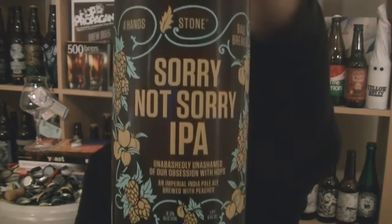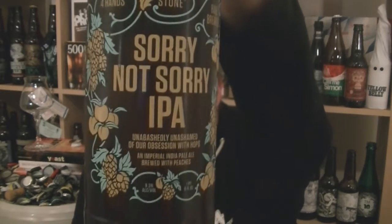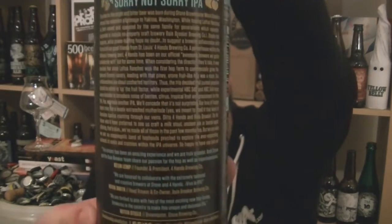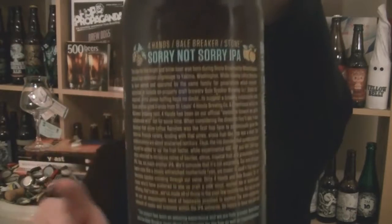This is the bottle of beer — Sorry Not Sorry IPA, a 9.3% ABV Imperial IPA brewed with peaches. There's a lot of waffle on the back; go on the Stone website and read that if you're interested. I had a bit of a skim over it. I think they're using some experimental hops, some stuff that's still in development up there in the Yakima Valley, which kind of brings out that peachy flavour.